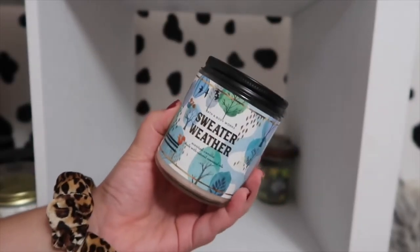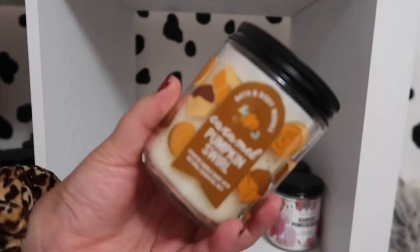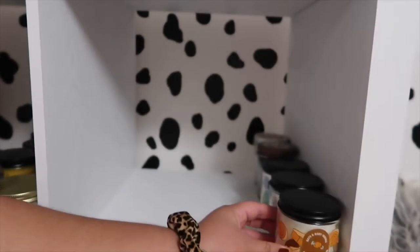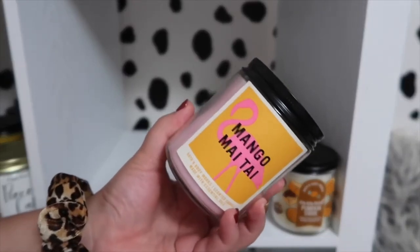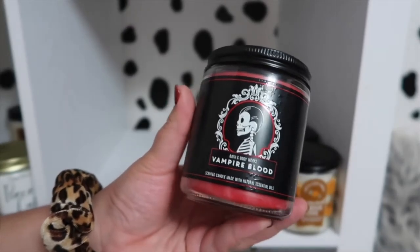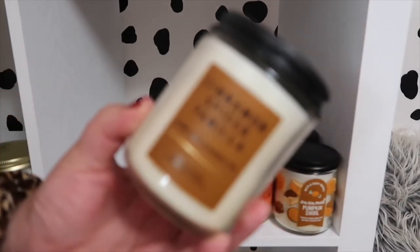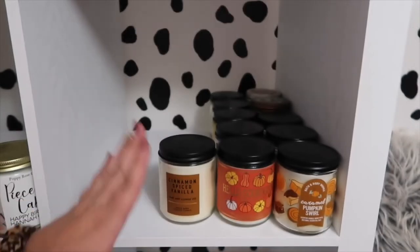Then I also have Sweater Weather, and Harvest Pomegranate — also a great one; it's so fruity and sweet. This is actually a new one for me: it's Caramel Pumpkin Swirl. One of my best friends got this for me for my birthday — can't wait to burn it for the fall season. Waikiki Beach Coconut, very summery. I also have Mango Mai Tai. This one is Harvest Gathering. I have last year's Vampire Blood. I also have Hello Gorgeous, which is Pumpkin Spice Latte. The last two Bath & Body Works ones I have are Cinnamon Spiced Vanilla — this one smells incredible, I'm obsessed with this scent. I'm gonna put her front row and center.